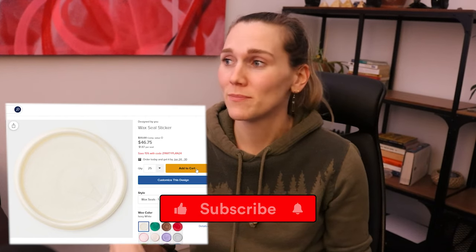The next product is very similar, but instead of a stamper it's just pre-made wax seal stickers. Same kind of customer base, I would think.